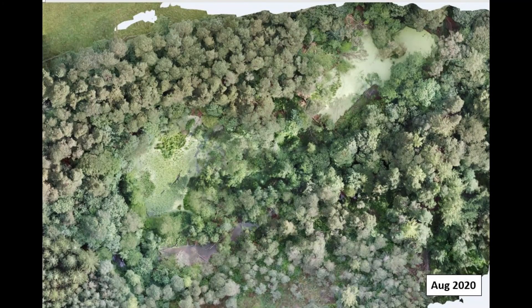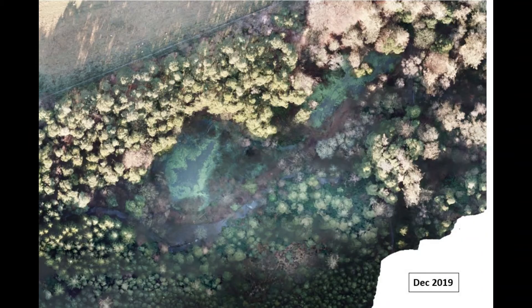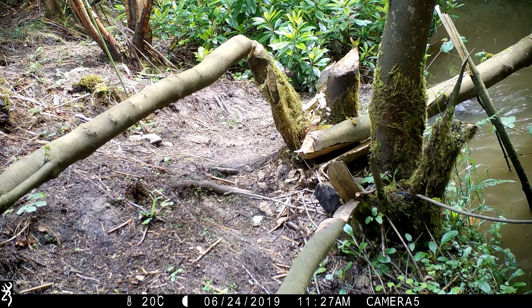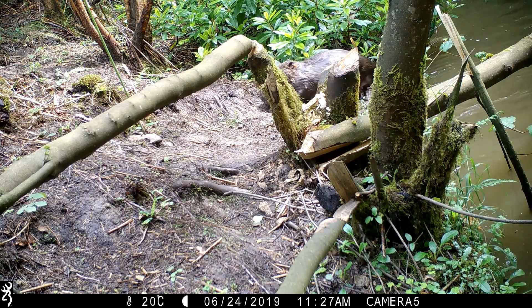These aerials show the increase in water stored on the site since the trial started. The beavers had two kits in 2019 which have both grown amazingly well and are assisting the adults with their habitat amendments.